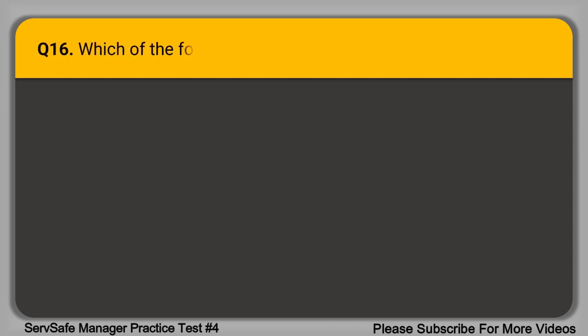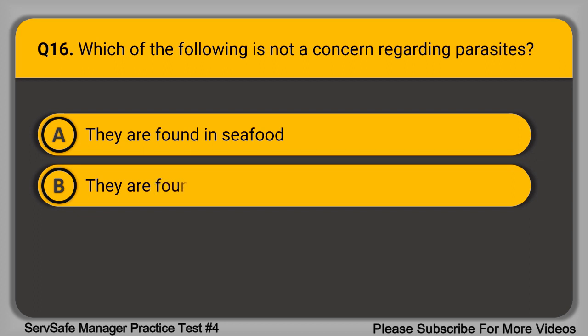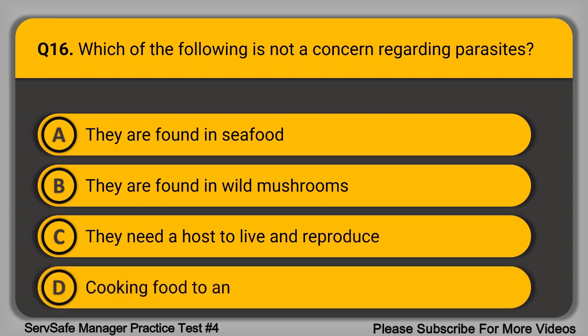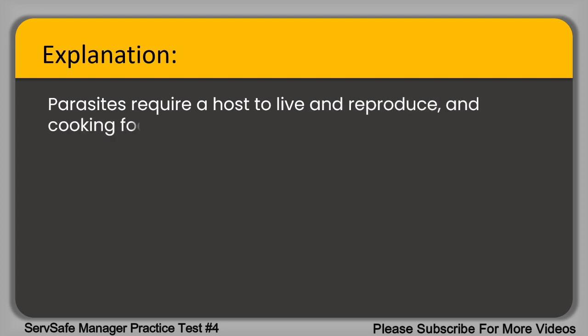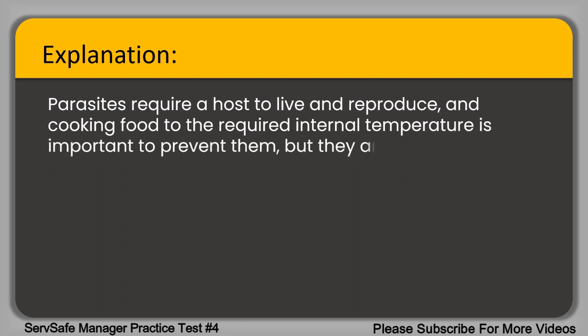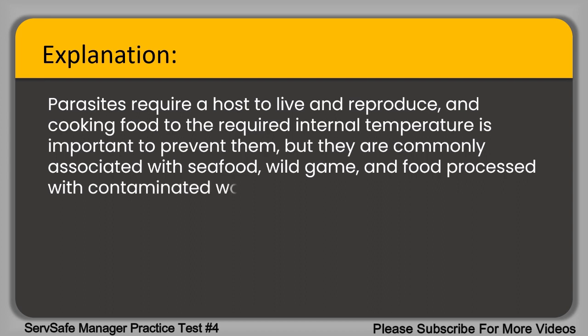Question 16. Which of the following is not a concern regarding parasites? A. They are found in seafood. B. They are found in wild mushrooms. C. They need a host to live and reproduce. D. Cooking food to an internal temperature is important. The correct answer is option B, they are found in wild mushrooms. Parasites require a host to live and reproduce, and cooking food to the required internal temperature is important to prevent them, but they are commonly associated with seafood, wild game, and food processed with contaminated water.